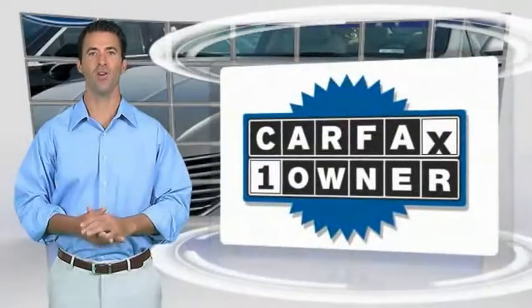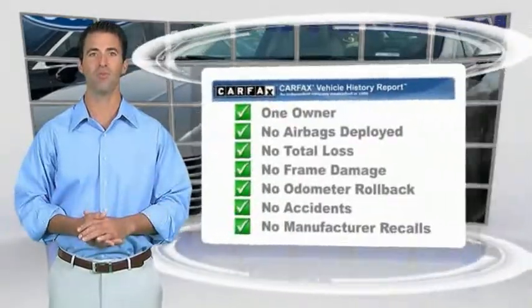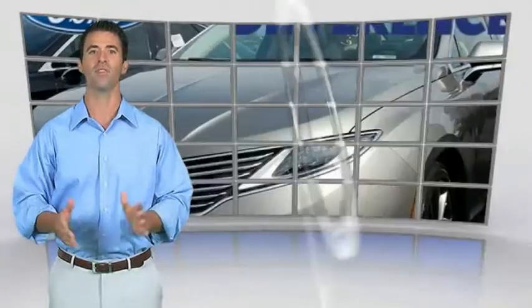This is a one-owner vehicle with the Carfax vehicle history report. Be sure to find a complimentary copy of this report online or contact the dealership. This vehicle qualifies for the Carfax Buy Back Guarantee.